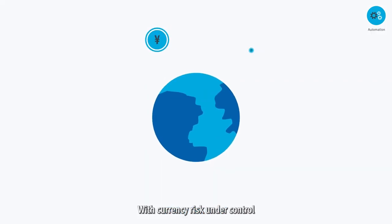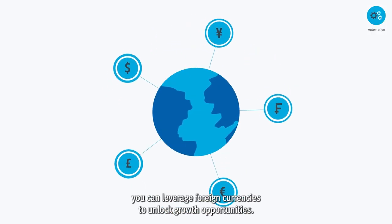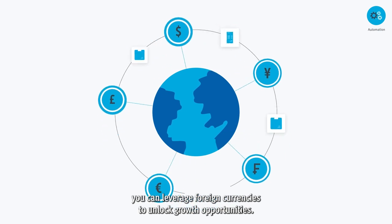With currency risk under control, you can leverage foreign currencies to unlock growth opportunities.